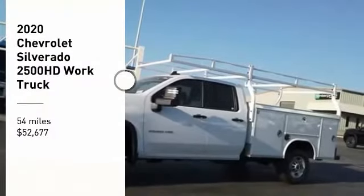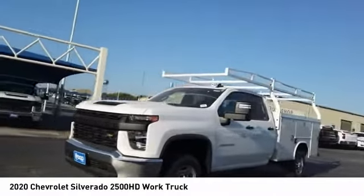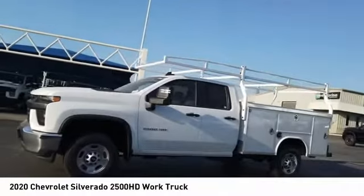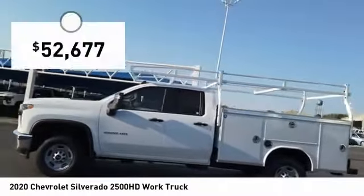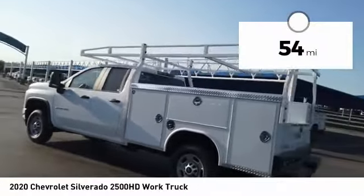You are going to love the 2020 Silverado 2500 HD. This pickup truck pulls unlike any other and is priced below $55,000. This vehicle has less than 100 miles.